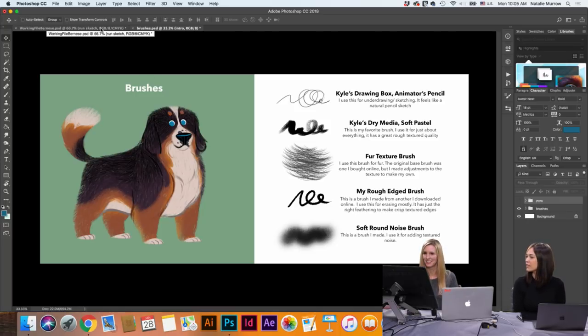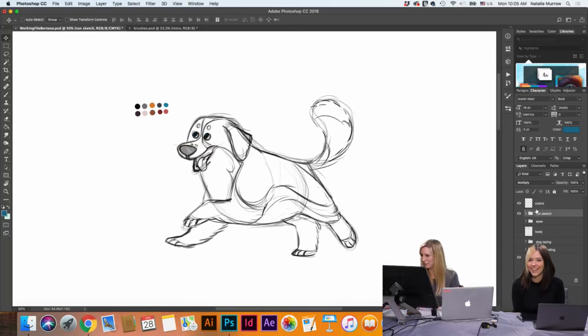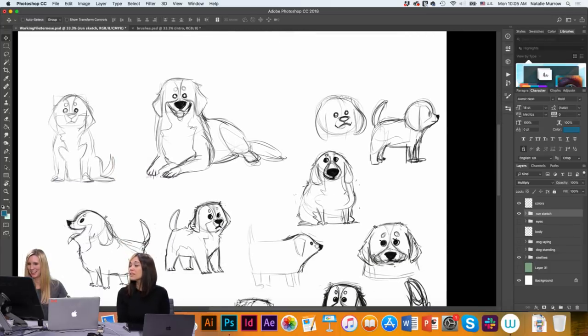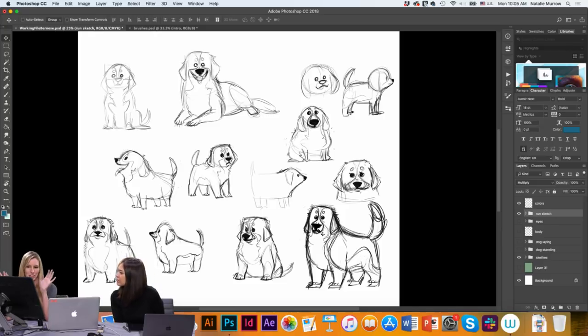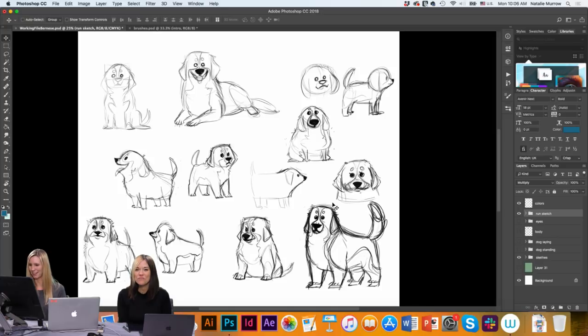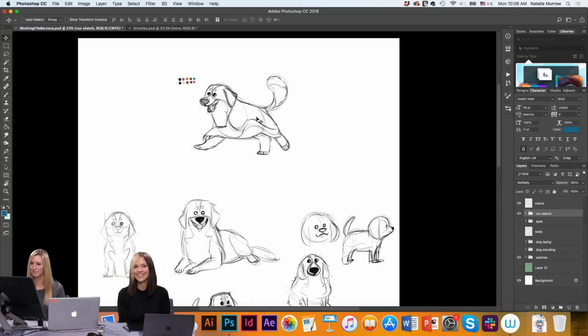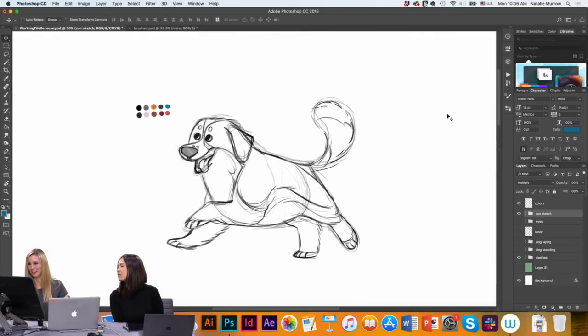I'm going to be drawing the same Bernese Mountain Dog in a different pose. Before I get a character in mind, I'll try out a bunch of different shapes and facial expressions and sizes to get the right dog I'm looking for. I kind of landed on this guy — a big guy with big paws and a boxy looking shape. Then I did an underdrawing, and all of these are done with the Animator Pencil that I use a ton.